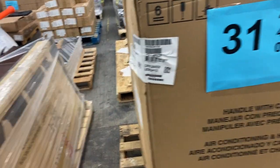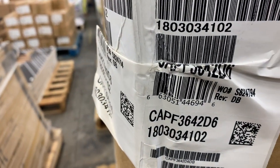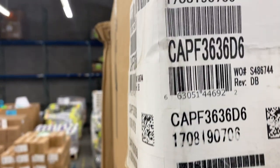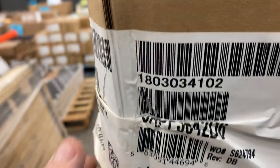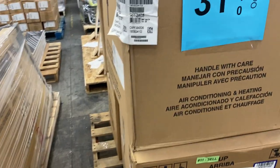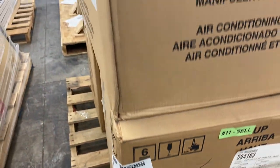Number thirty-one — we're going to guess the value of this pallet at about three grand. There are three of one model and three of another model, six units total. We'll get you the model numbers. That's pallet 31.